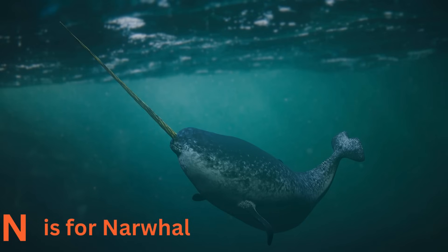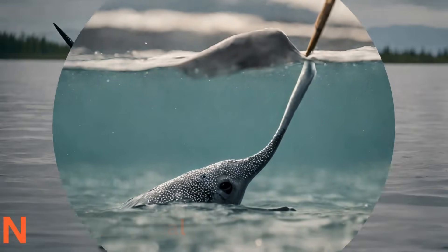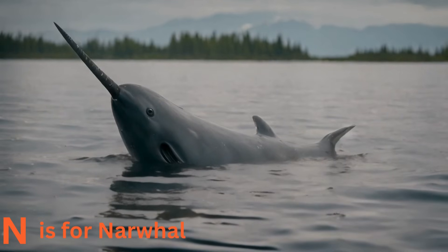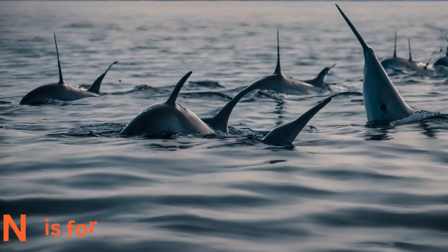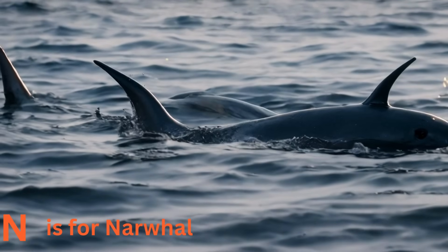N is for narwhal. Narwhals are like the unicorns of the sea. They have long spiral tusks that make them look magical. These sea unicorns are skilled divers and can swim in icy arctic waters.